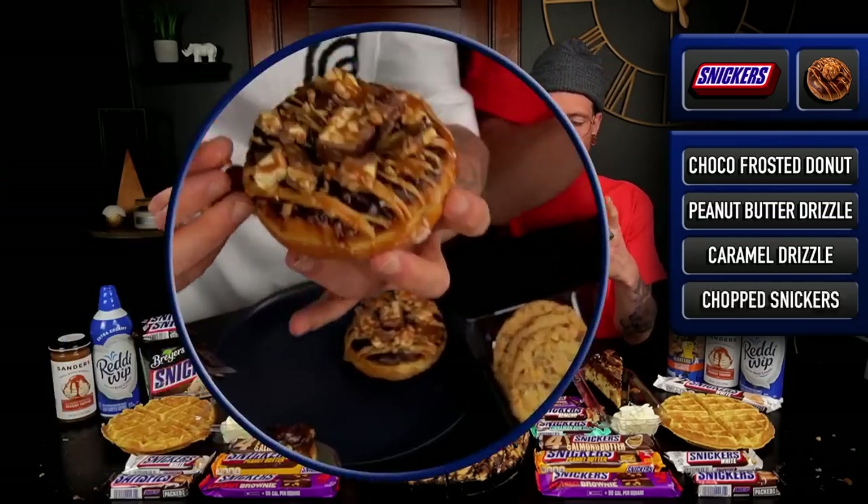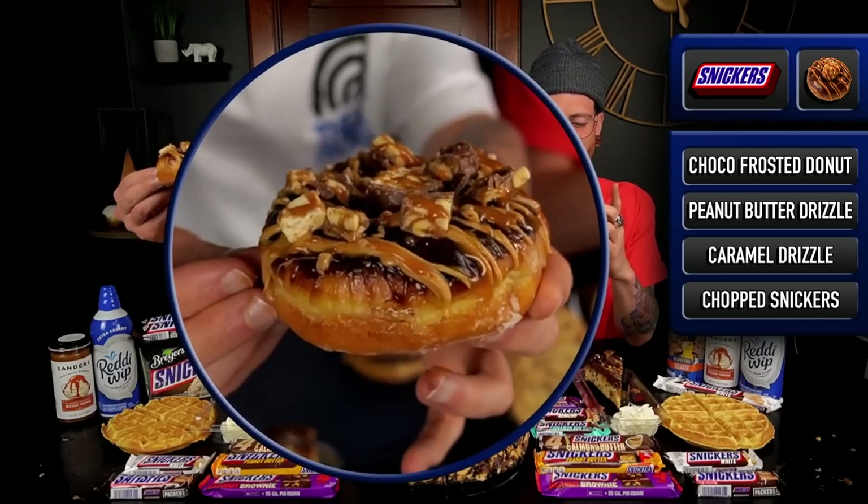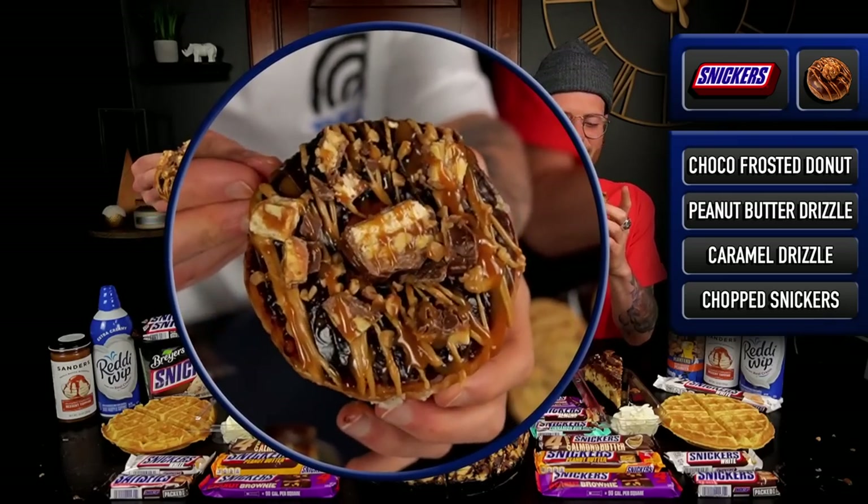Alright, so we've got these Snickers donuts. We've got a glazed donut with chocolate frosting, and then it's got caramel, and it's got peanut butter, and it's got Snickers. Look at this bag. I am excited to get started today.